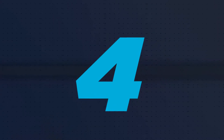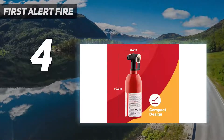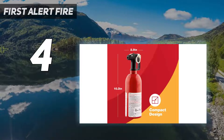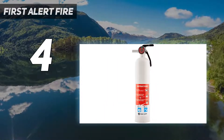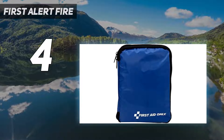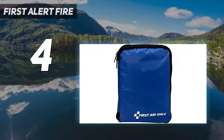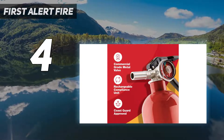Coming in at number 4: First Alert Fire. Small enough to stash in even the most compact cars, the First Alert FASA5 auto fire extinguisher is 5BC rated to handle small fires common in cars, such as gasoline, oil, grease, or electrical blazes. Note that it is not suitable for trash, wood, or paper fires, however.